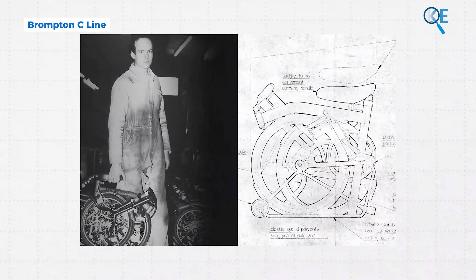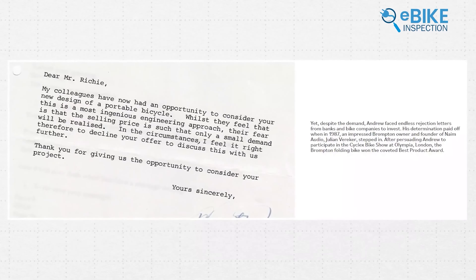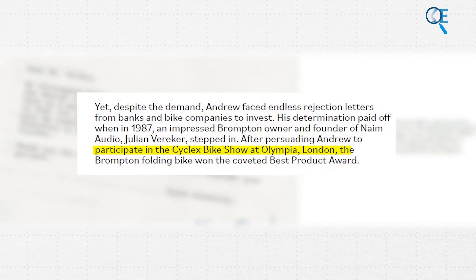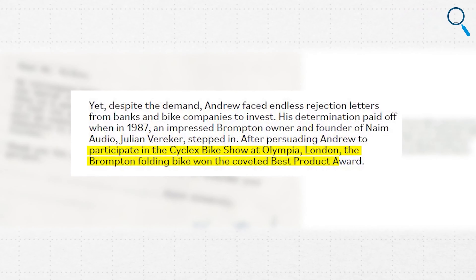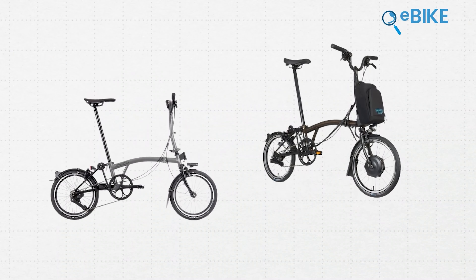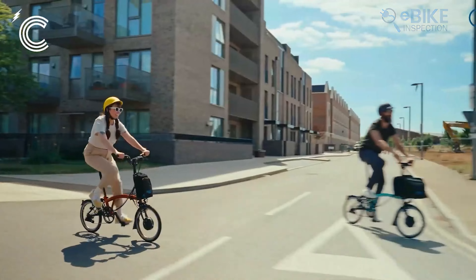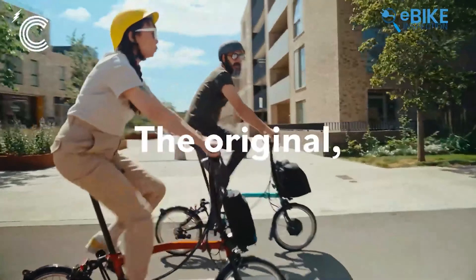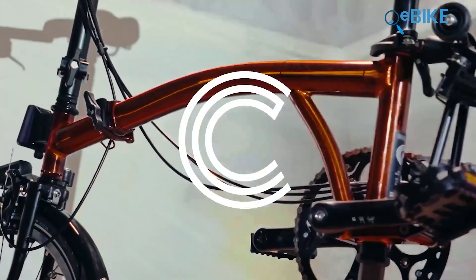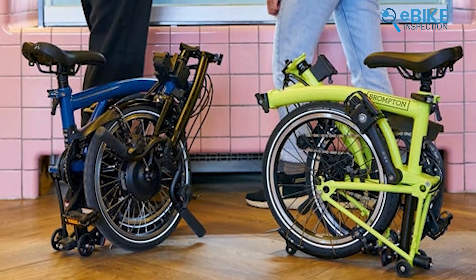Last up is Brompton, founded by Andrew Ritchie in 1975, who created a unique folding bike in his London flat. Despite facing many rejections, he perfected his design and won the Cyclex Bike Show at Olympia London, where the Brompton folding bike received the prestigious Best Product Award. The company now has two electric bike models: the C-Line and P-Line. We found the electric C-Line much better, with its compact design and efficiency. This folding e-bike features a 45-mile range, making it perfect for errands, commutes, or weekend adventures. The Smart Electric System handles the hard work, and the C-Line folds in under 20 seconds into a small, compact package that you can store or roll anywhere.